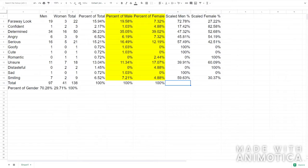Whereas women are more likely to be portrayed as confident, angry, romantic, unsure of themselves, distasteful, and determined.